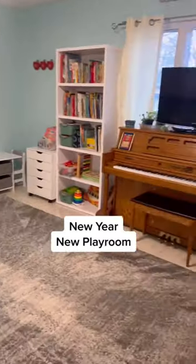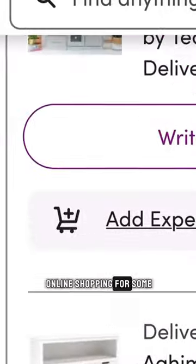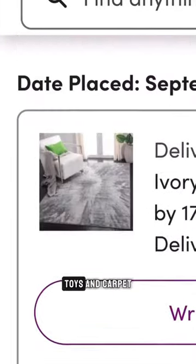New Year New Playroom with Fetch Rewards. First I did some online shopping for some new playroom furniture, toys, and carpet.